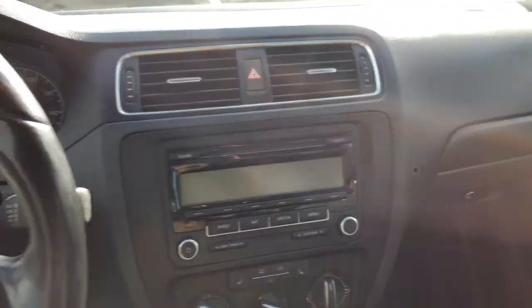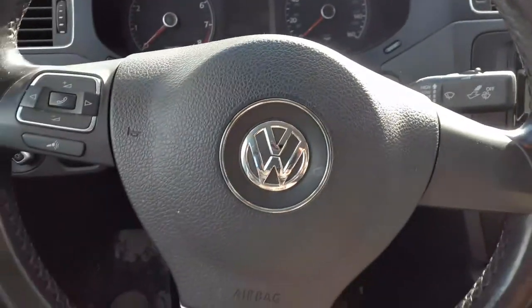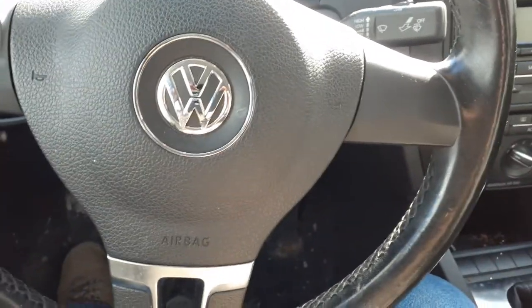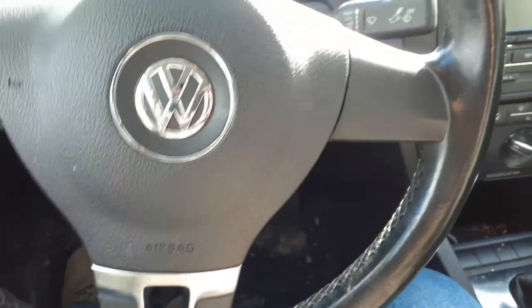You do got all the airbags — right side airbag, this is your three-post airbag. And you do have roof bags. It does not have the back bags.